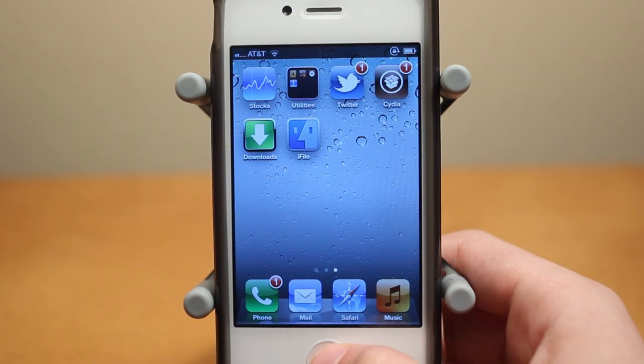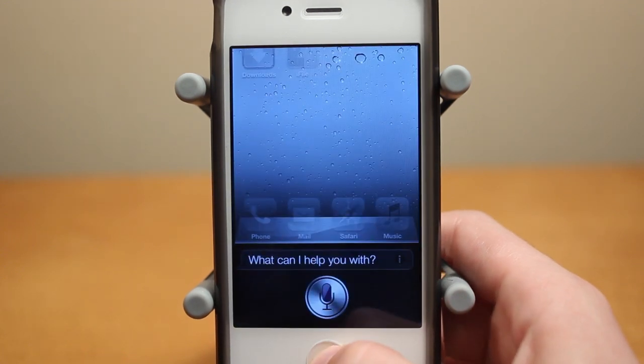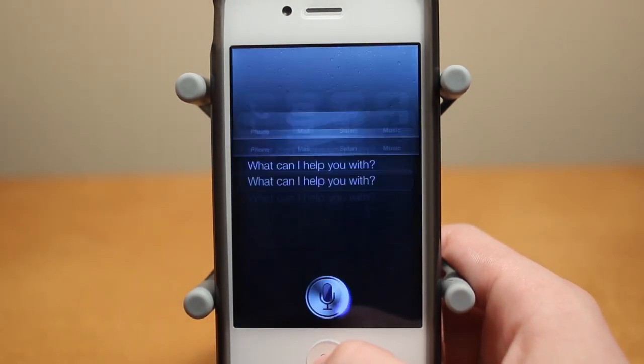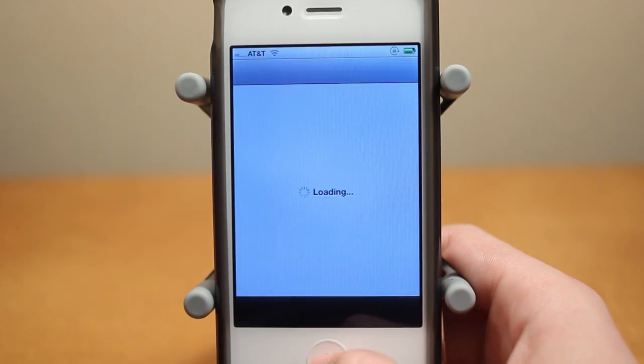I can also open up different Cydia applications. So for example, I'll just open up Cydia. Launch Cydia. Launching Cydia. And there we go, it just launched Cydia.